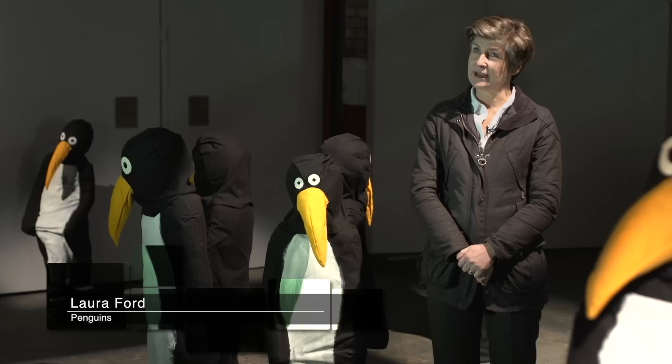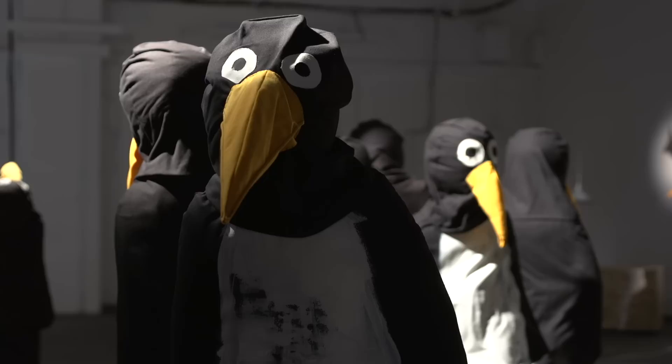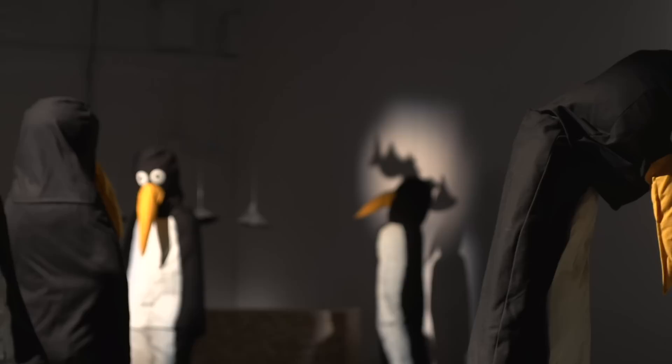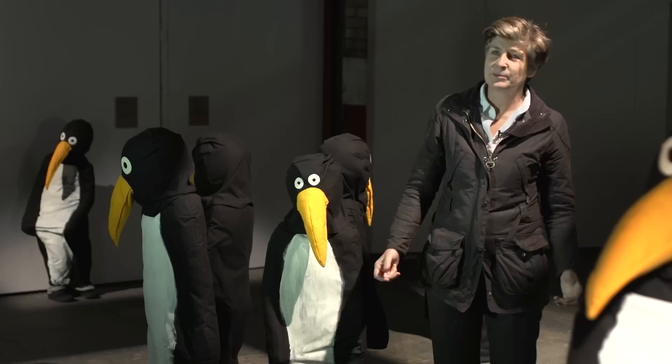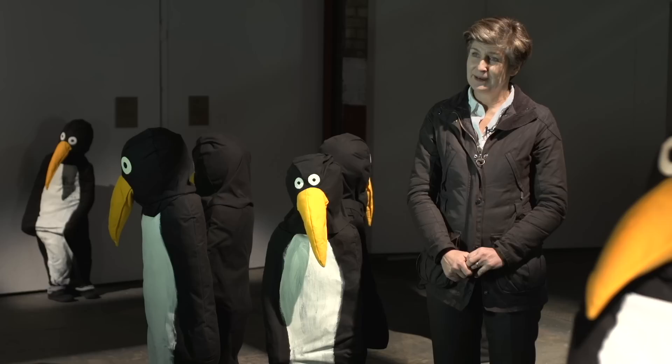These works, these penguins, were part of a show that I had in Germany — a couple of venues in Germany and one in England. It was a show called Days of Judgment, which comes from the Masaccio painting of Adam and Eve being expelled from the Garden of Eden. The penguins were like children growing up behind, doing little performances about global warming in these constricted penguin suits, reflecting the same sort of attitudes.